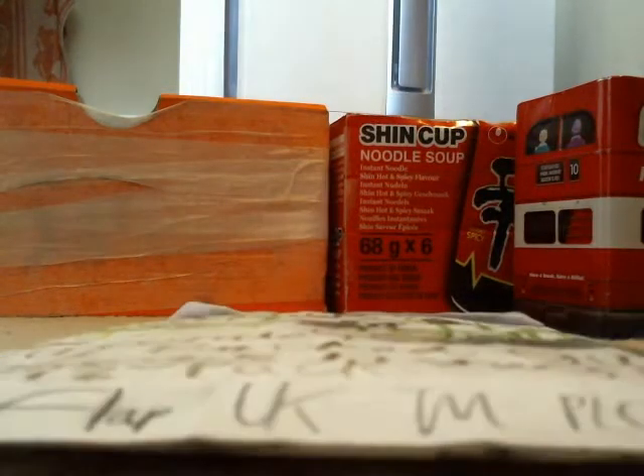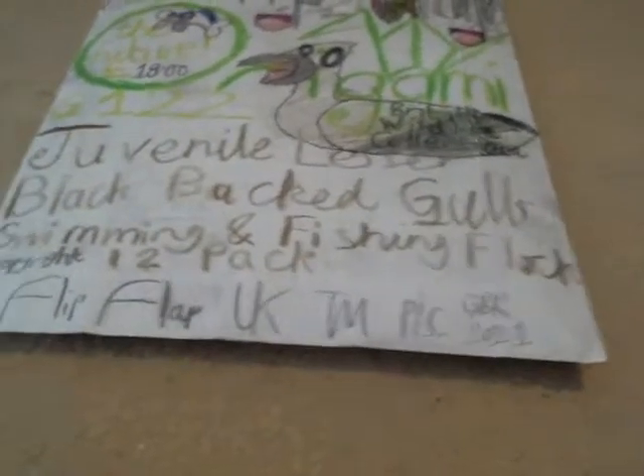Yes, we've got some juvenile lesser black-backed gulls — swimming and fishing — for a 12-pack. Let's see the price: £18. Man, that is actually very expensive. I'd definitely say it's pretty much expensive for me, in my opinion. You know, obviously we're in April.